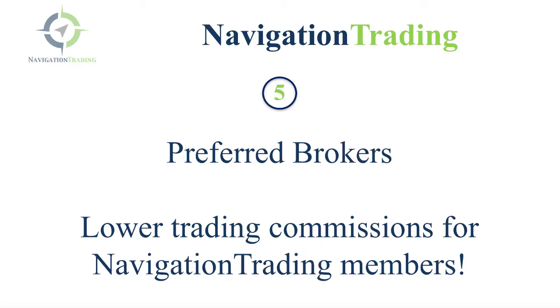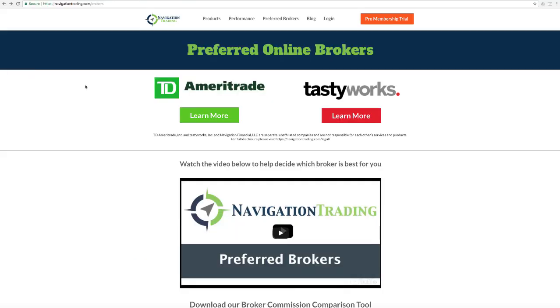Last but not least, I want to remind you about our preferred brokers. We finalized our agreements with the two top brokers in December of 2017, and as a Navigation Trading member, you have access to lower trading commissions. For more information on how to get the reduced commission rates, go to navigationtrading.com/brokers. Here's where you can open an account with TD Ameritrade and trade on the Thinkorswim platform — simply click the learn more button and that'll walk you through the process. TD Ameritrade does not allow us to post exactly what the reduced commission rates are for Navigation Trading members, but there's a very high likelihood that the reduced rate we can get you is much lower than what you're currently paying. If you already have a TD Ameritrade account, make sure you watch the video where we walk you through exactly what you need to do to get those reduced commissions.